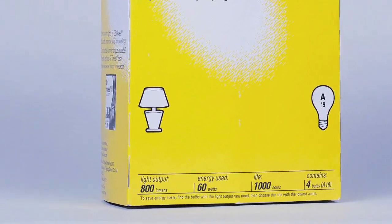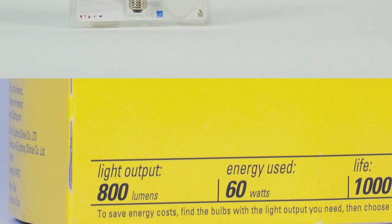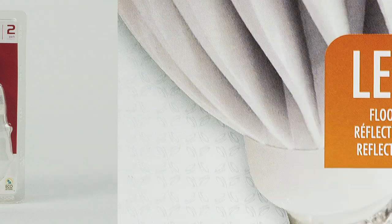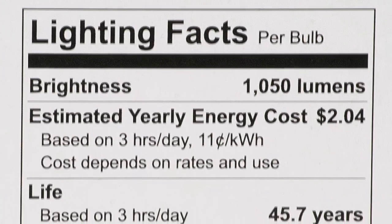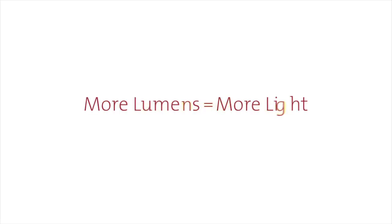As we mentioned earlier, a typical 60 watt incandescent emits about 800 lumens. So when you're shopping for a replacement for your 60 watt incandescent bulb, look for a lumens rating of 800 or more on the label. Or refer to the new Lighting Facts label, where you'll find lumens, cost, and other information. Remember, more lumens means more light.